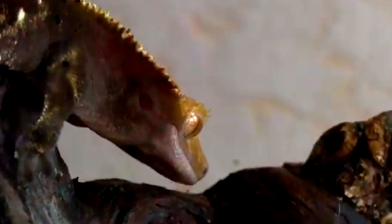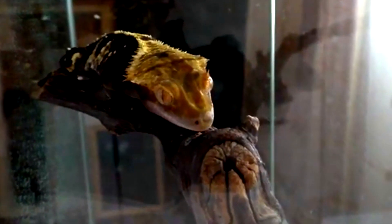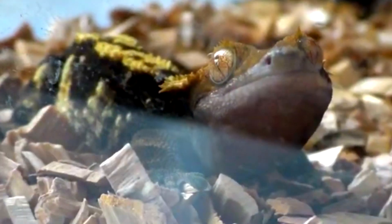Reproduction habits aren't studied from wild populations. But in captivity, male crested geckos may fight each other over a female's affection. While mating, the male may also bite at the back of the female's neck. She'll lay two eggs just over a month later, which will hatch anywhere from 60 to 150 days after.